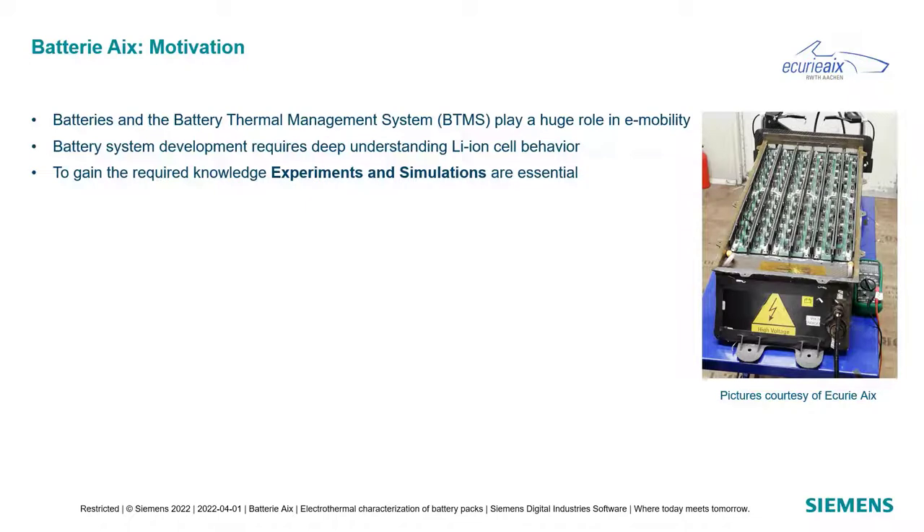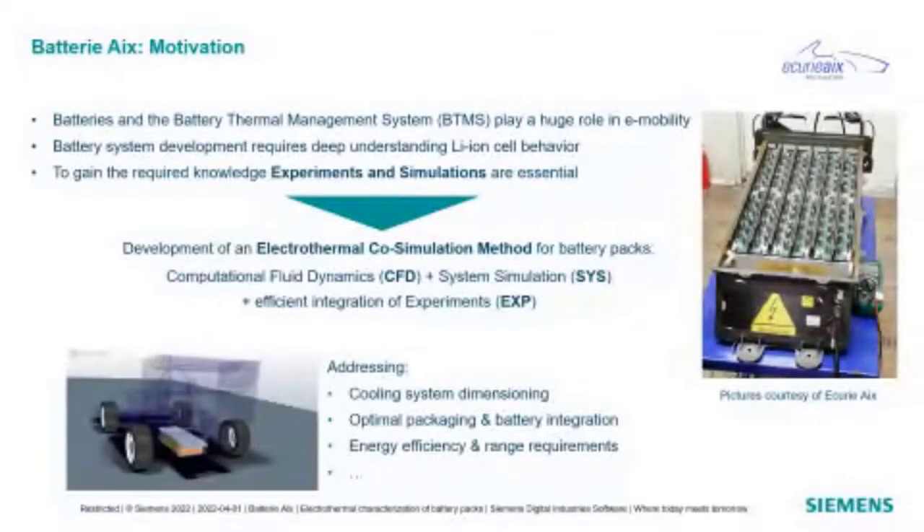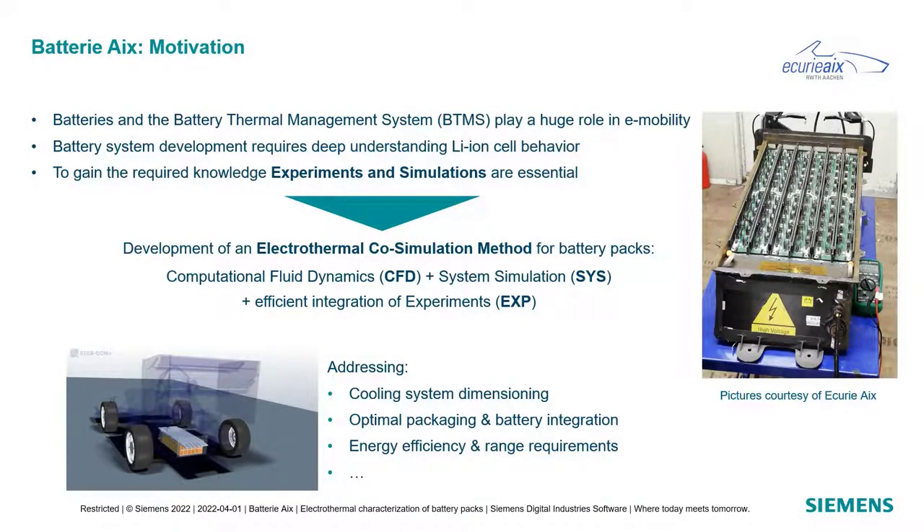Battery system development requires deep understanding of lithium-ion cells, which all behave quite complex. To gain the required knowledge we need experiments and simulations. Our idea is to have an electrothermal co-simulation method for battery packs, combining the capabilities of computational fluid dynamics, system simulation, and experimental data integration — addressing things like cooling system dimensioning, optimal packaging, battery integration, energy efficiency, and range requirements.